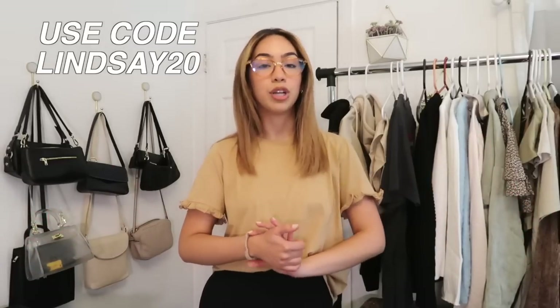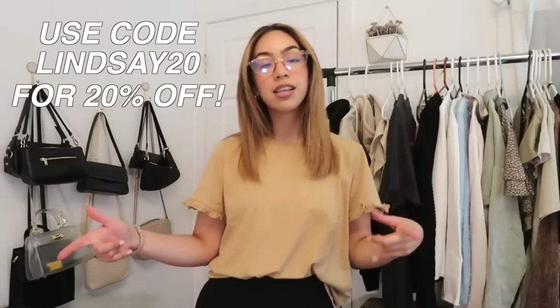So if you guys see anything in today's video that you like, or anything on my Instagram that you like from Princess Polly — because so many of my posts I'm wearing their clothes — you can use my code lindsay20 for 20% off your purchase, which is amazing. So let's just hop right into the video and show you all of my working from home spring inspired outfits.